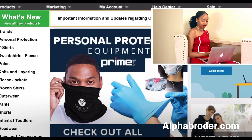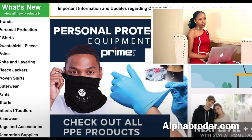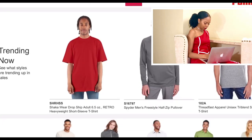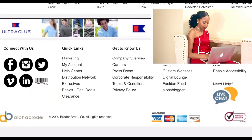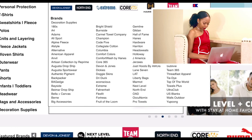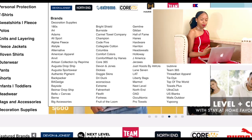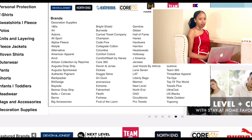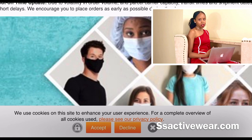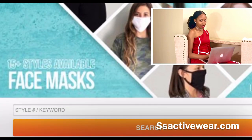The next company is AlphaBroder.com, which is similar to Sanmar — they sell the same type of products and pretty much the same brands. You've got Nike, Bella Canvas, Columbia (which I don't think Sanmar offered), Dickies, and Hanes (which I don't think Sanmar listed either). Pretty much the same concept — you have the t-shirts, hoodies, tracksuits, hats, and all that stuff on Alpha Broder.